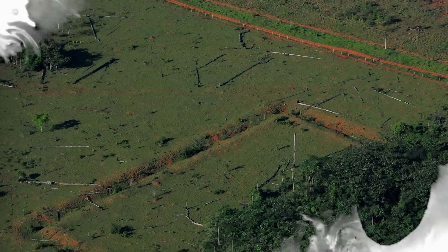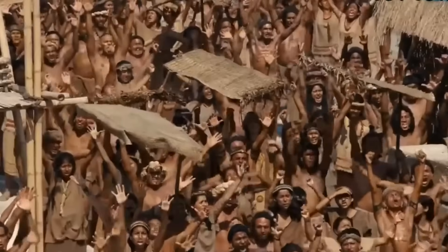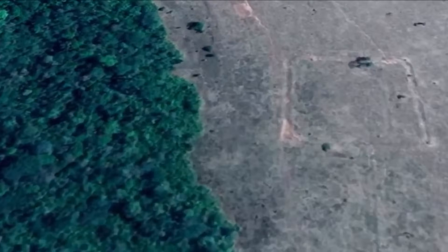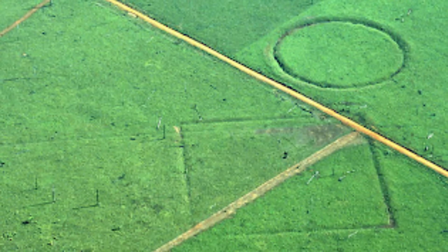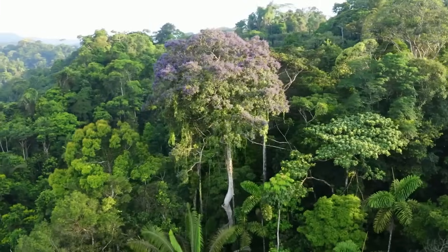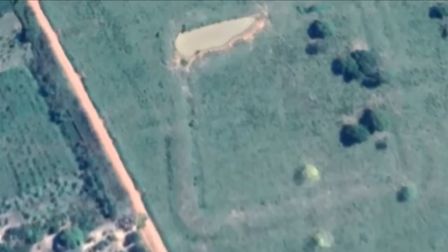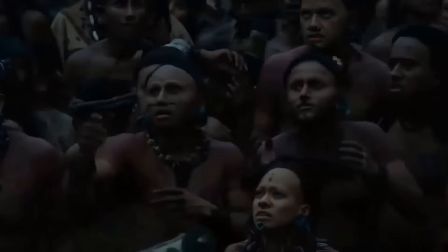This discovery in the Amazon jungle surprised scientists, as indigenous people who designed the geoglyphs left no written records explaining their purpose. This has led to speculation about the possibility that these intricate formations were created by an advanced society that once inhabited the Amazon. While some archaeologists propose this intriguing theory, others believe these geoglyphs might have served as sites for rituals, prayers, or other sacred rites.